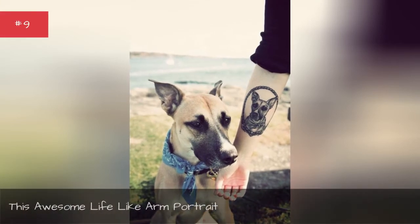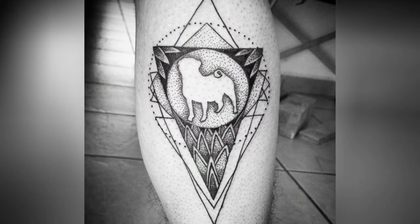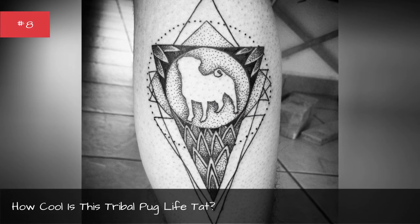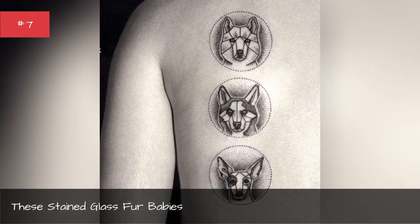This awesome life-like arm portrait. How cool is this tribal pub life chat? These stained glass for babies.